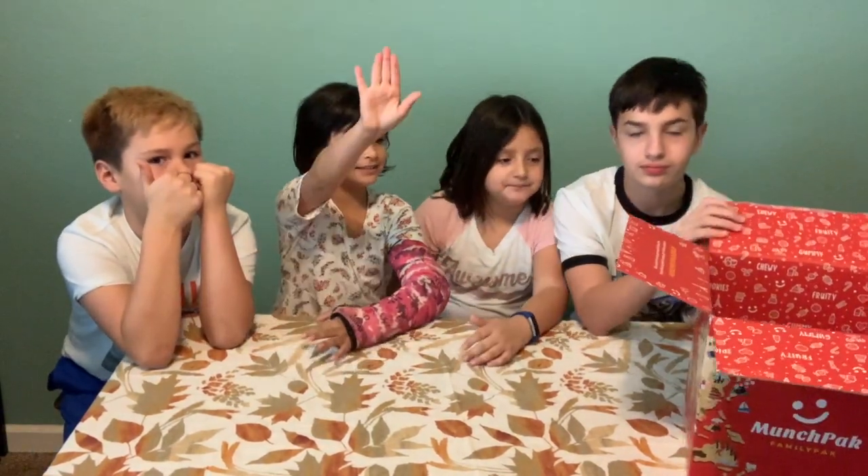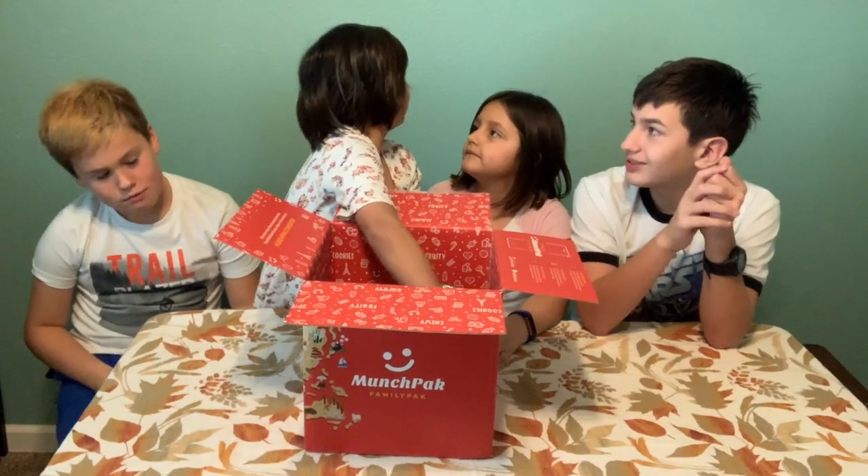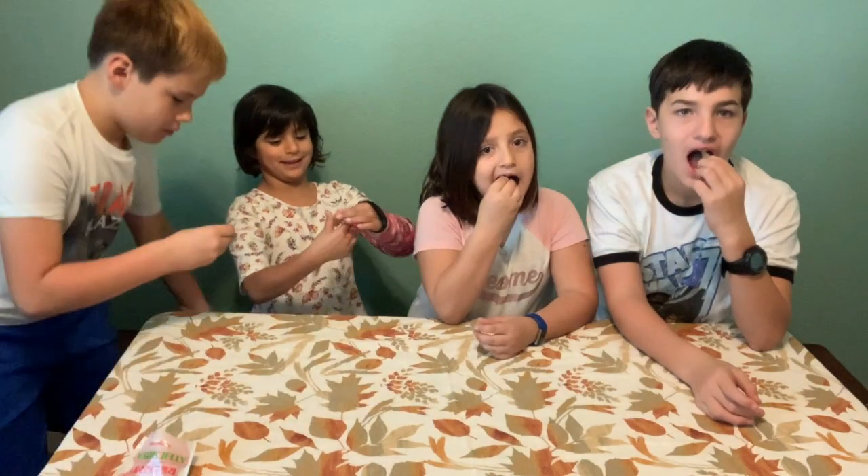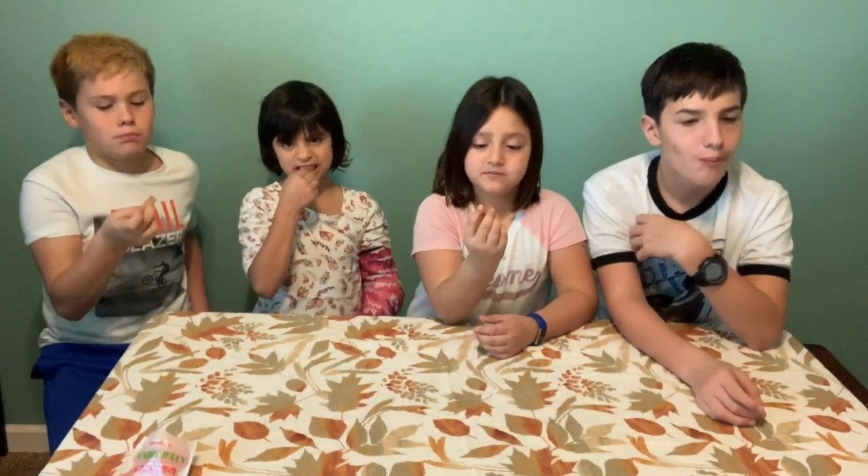It's Bella's turn. What we have here is a strawberry yogurt flavored chewy gummy — strawberry yogurt jelly gummies from South Korea. More gummies! Everyone take one. Three two one — oh! It's kind of good, actually. Thumbs up, thumbs down on the yogurt strawberry gummy? Pretty much all thumbs up — Bella gave it the sideways thumb, but it was good.